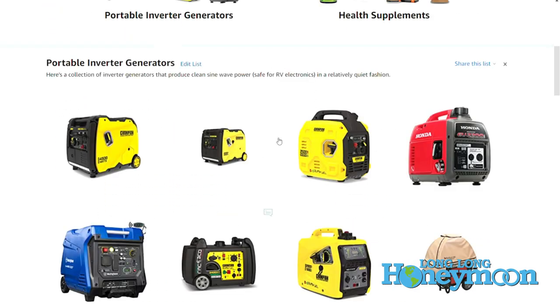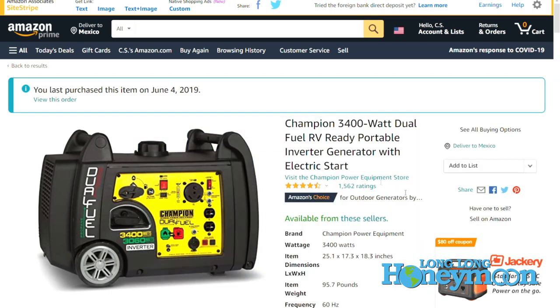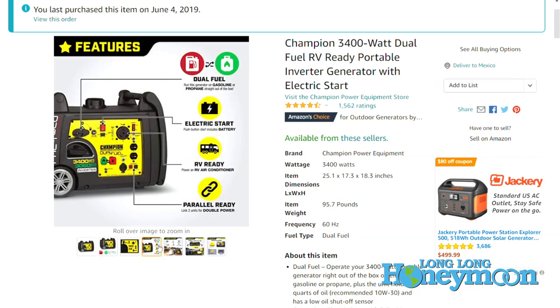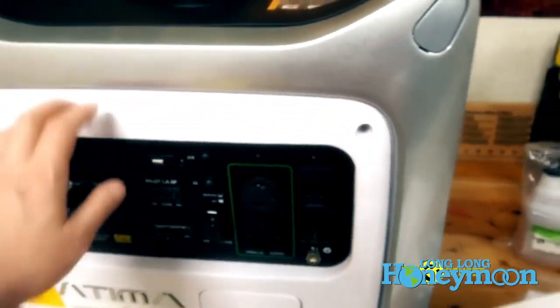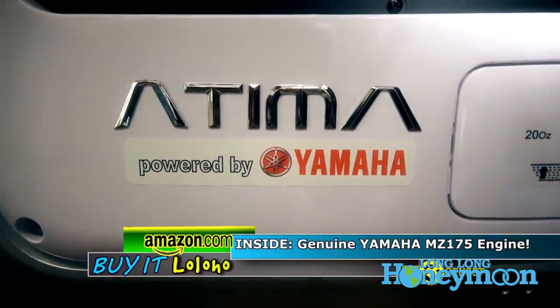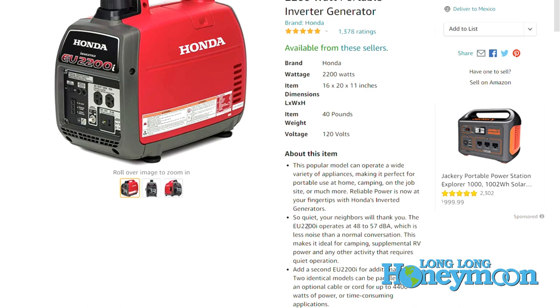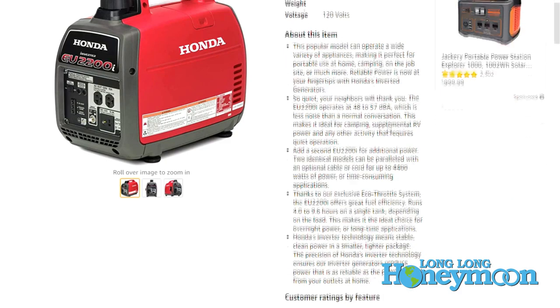In the past, Honda and Yamaha were the leading brands and are still probably the highest quality for portable inverter generators. However, we've come to really be fond of the Champion brand as well. Champion makes open frame generators too, as do Honda and Yamaha, so don't assume just because you're buying those brands that it's quiet — you have to specifically look for an inverter generator. Most generators have a noise output rating in decibels. Honda and Yamaha typically tend to be the quietest, which is another reason they're more expensive.